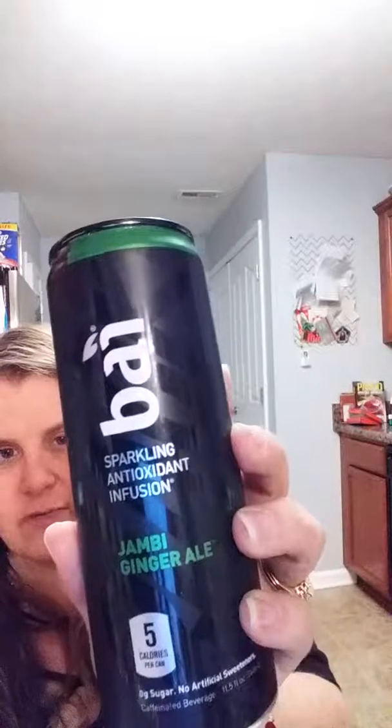I saw someone haul these and thought I wonder what they taste like — also zero points. It's a sparkling antioxidant infusion — the Columbia Cream flavor, which someone says tastes kind of like a cream soda. There's also a ginger ale flavor, which one YouTuber said she didn't like very much. And there's a Perrier Orange — also zero points. I can take those in my lunch.